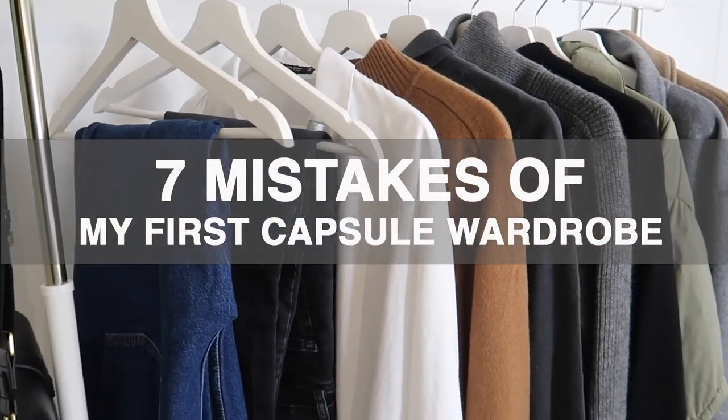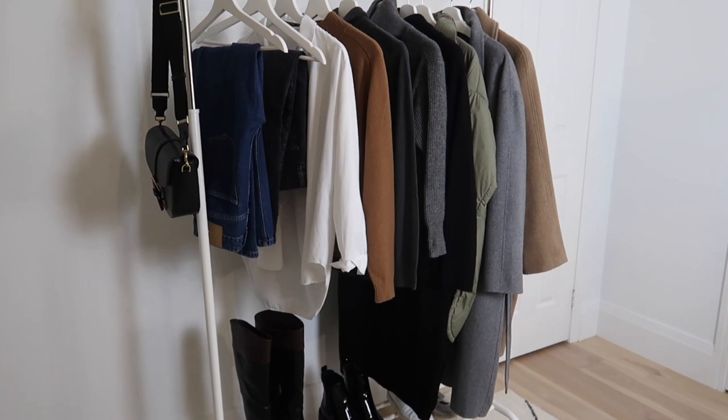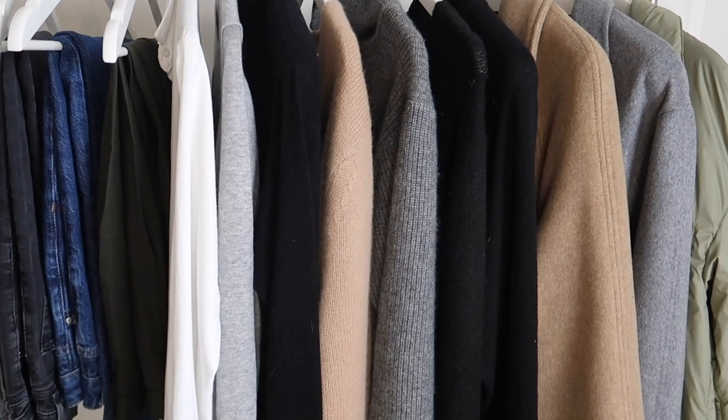Hi beauties, it's Violetta and welcome back to my channel. Today I want to discuss the capsule wardrobe topic and specifically share the mistakes I made when building my first capsule wardrobe. I've followed the minimalist approach for a little more than three years, and two years ago I completely rebuilt my wardrobe, got rid of most items, and built a very curated capsule wardrobe that I love and that inspires me every day to get dressed.